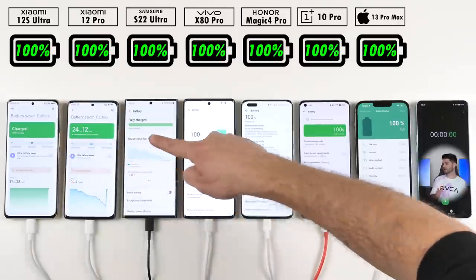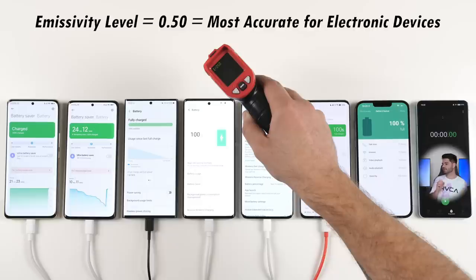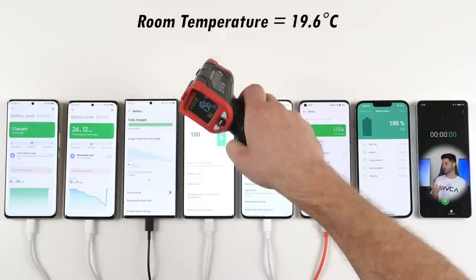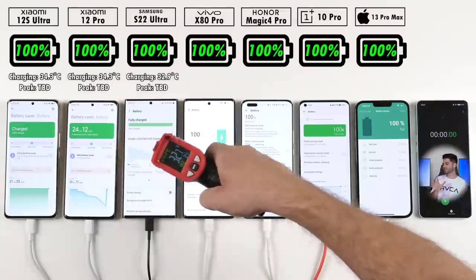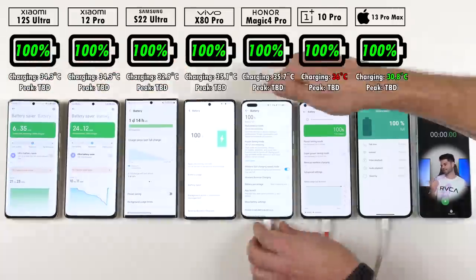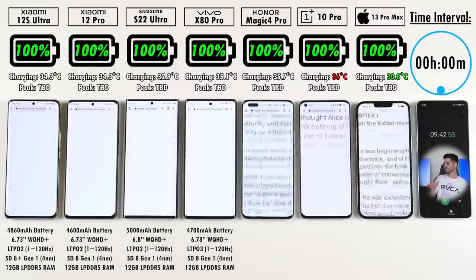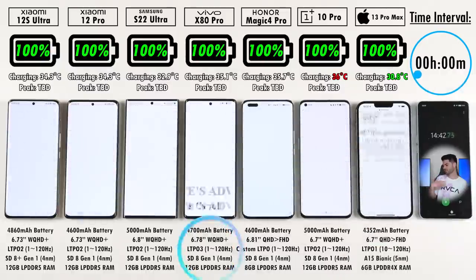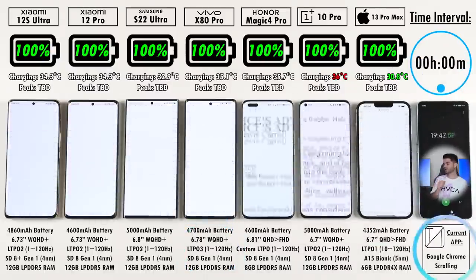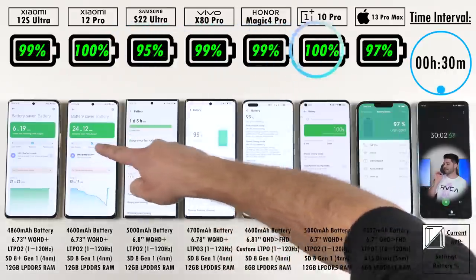Before we get things going, all phones are plugged in and sitting at 100%. We're using an infrared heat gun with an emissivity level of 0.5, which is the most accurate for electronic devices. Room temperature is around 20°C here in Johannesburg, South Africa. Right now the OnePlus is the hottest and the iPhone is the coolest. All specs are listed at the bottom of the screen, and the current app is shown in the bottom right corner, with the time interval at top right and each device's percentage linked to that interval.